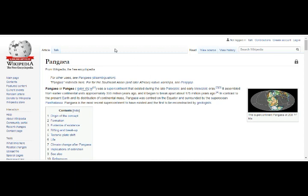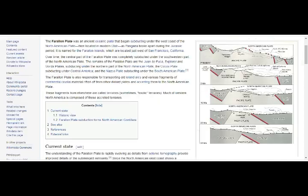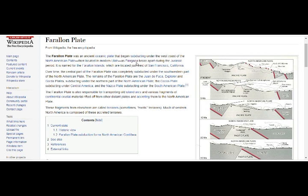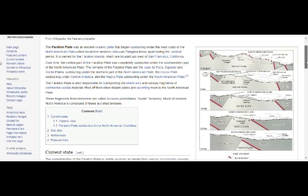Thalassa means sea in Greek. Pangaea is the most recent supercontinent to have existed and the first to be reconstructed by geologists. The Farallon plate is named for the Farallon Islands, located just west of San Francisco, California. Over time, the central part of the Farallon plate was completely subducted under the southwestern part of the North American plate.